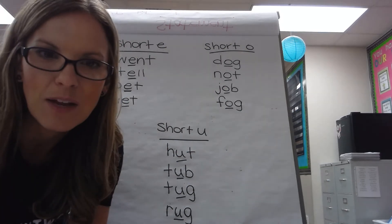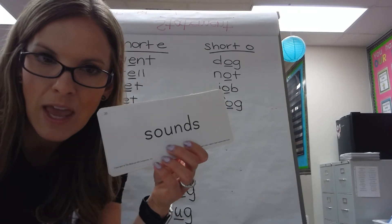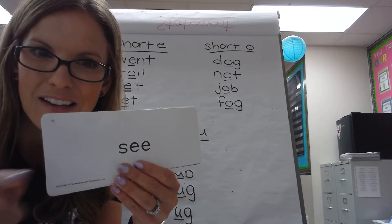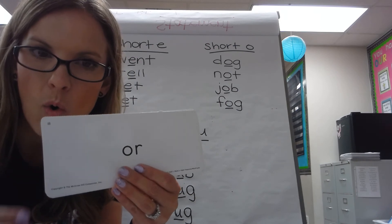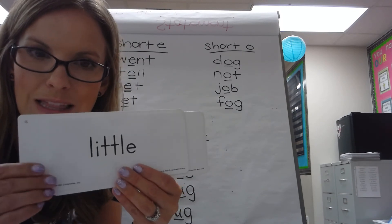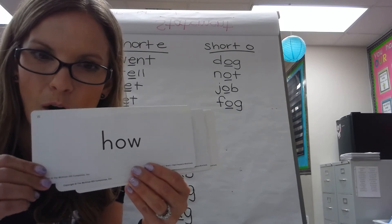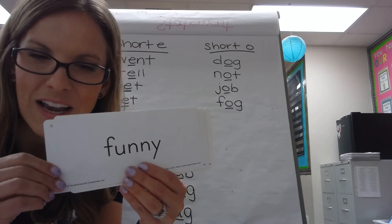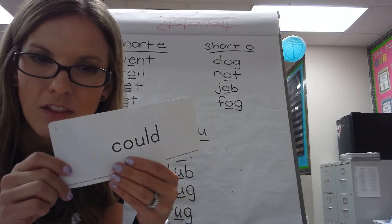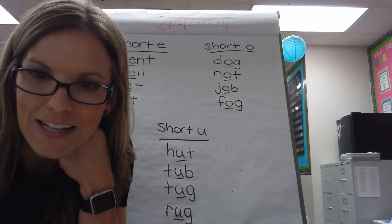So those are your phonics for the week. Here are your sight words — just like last week, I'll show you them and then you can repeat after me. Say: sounds, see, or, one, little, green, funny, find, and could. Those are all of your sight words for this week. Thank you for watching!